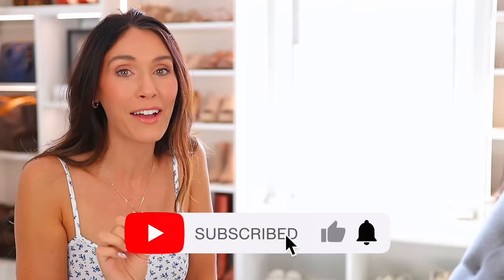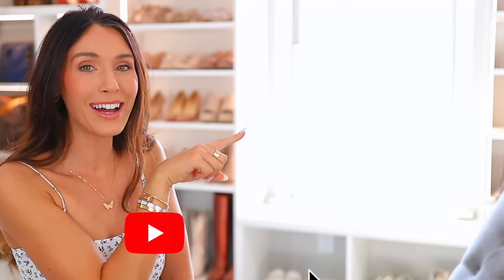Check out this video next where I share 23 Amazon items that I love and use every single day — must-haves I can't live without. See you over there.